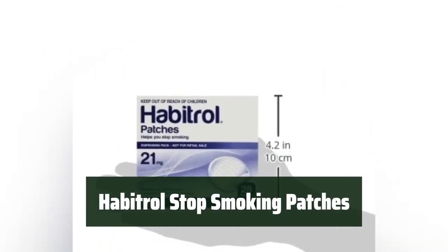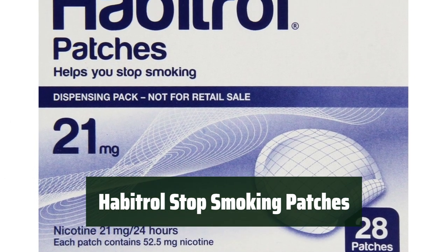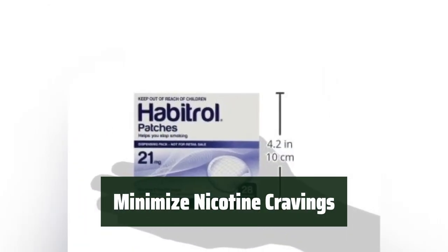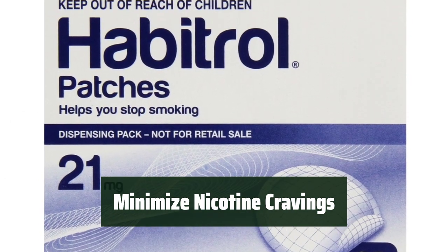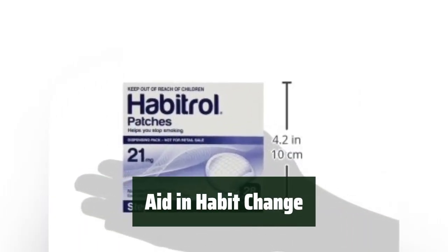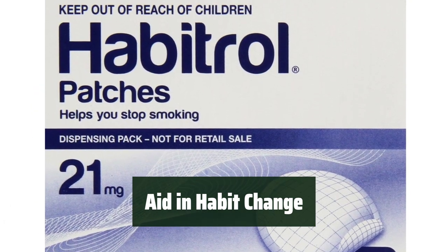Number 1. Struggling with withdrawal symptoms? These patches can help minimize the discomfort, making it easier to stay away from cigarettes. Tired of battling constant cravings? These patches are designed to reduce your desire for nicotine, giving you the upper hand in your journey to quit smoking. Changing habits can be challenging, especially when it comes to smoking. These patches can support you in making positive changes and breaking the cycle of addiction.